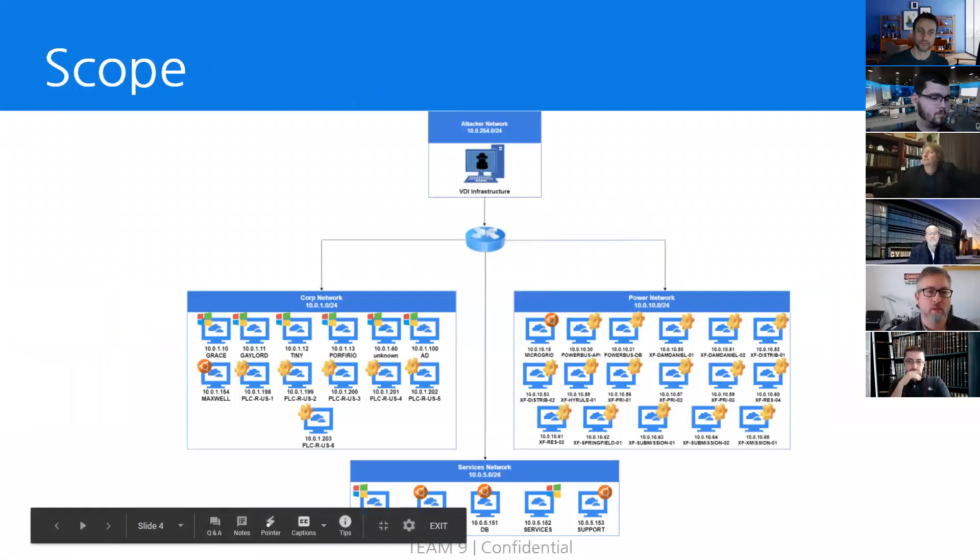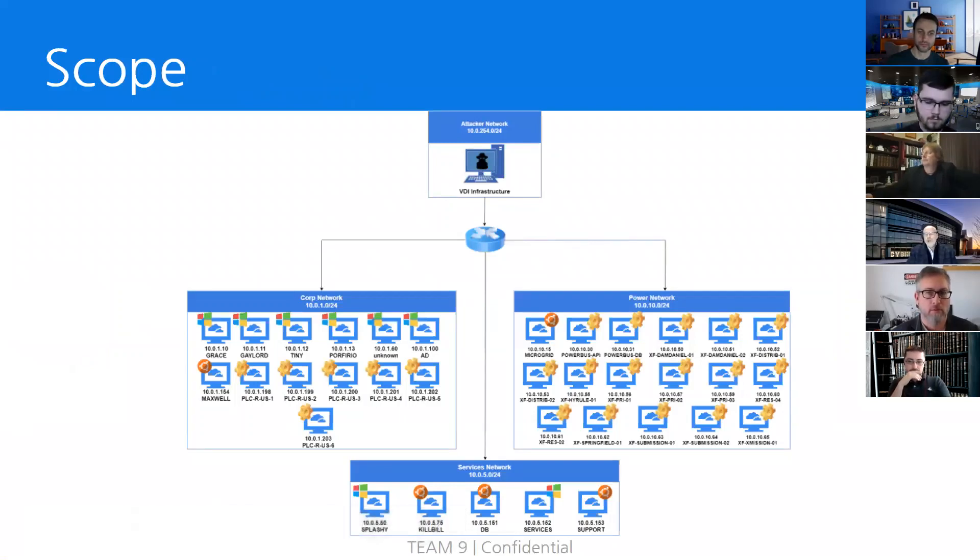Team 9 surveyed the following networks of NGPU to test. There is the corporate network and the power network, which was seen in our previous engagement with NGPU, as well as the services network, which was implemented during this engagement.